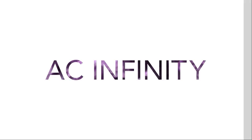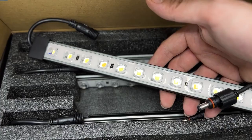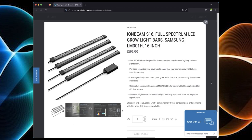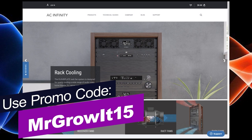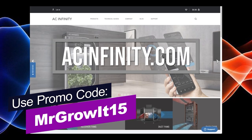Thanks to AC Infinity for sponsoring this episode. They now have supplemental lighting called the Ion Beam. I have the Ion Beam S11 grow light bars, which are 11 inches long and use Samsung LM301H diodes. They also have the Ion Beam S16, which are 16 inches long. It comes with a light controller with four intensity levels and timer settings. The discount code MrGrow15 works on both Amazon and acinfinity.com.